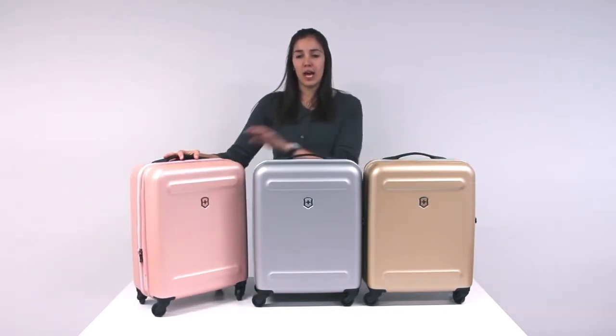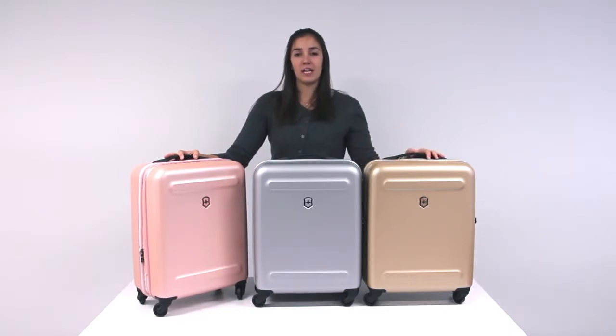This carry-on is compliant with most major airline regulations, and the collection also offers a variety of checked luggage sizes.